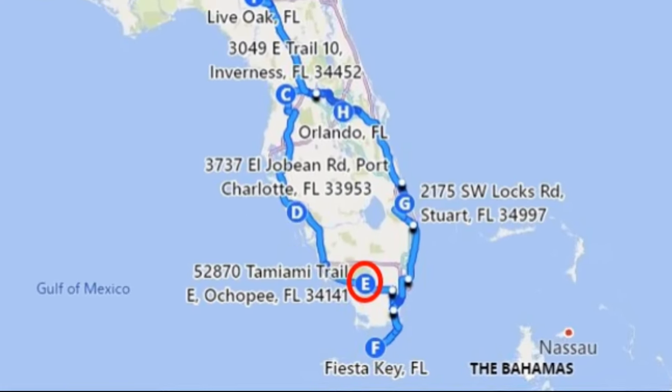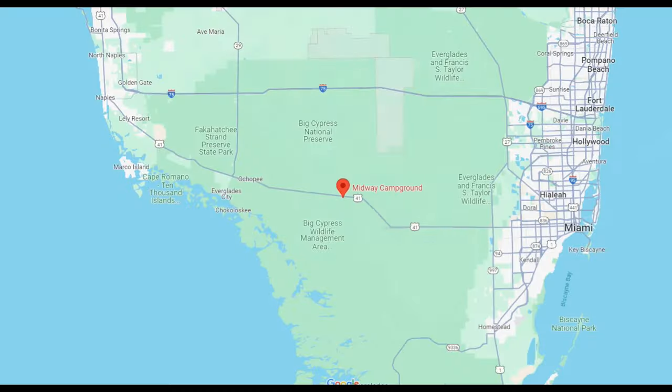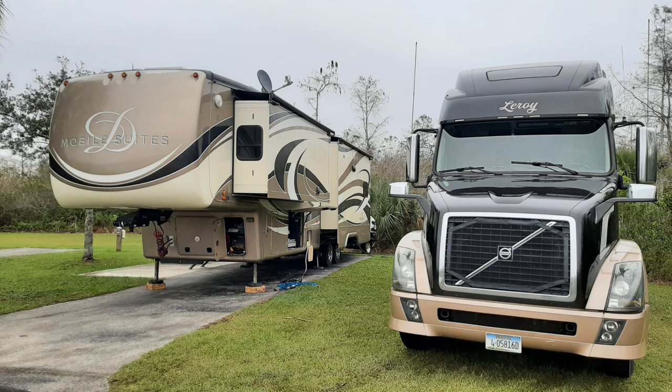On our winter Florida trip, our fourth stop was at the Army Corps of Engineers campground called Midway on Route 41, in the middle of the Everglades and the Big Cypress National Preserve near Ochopee, Florida. This campground was very well maintained and we enjoyed it. Check it out.